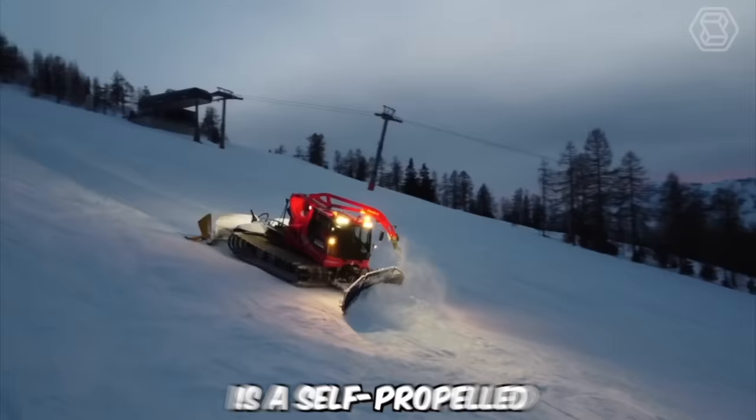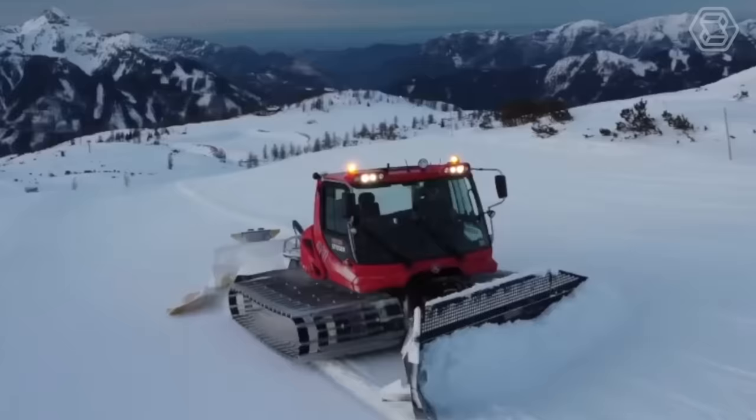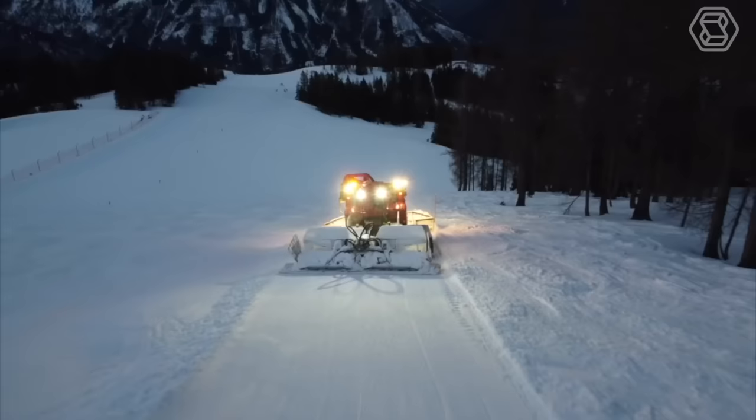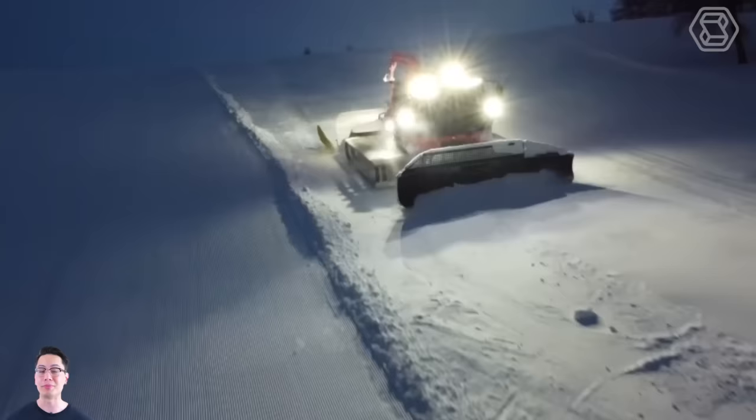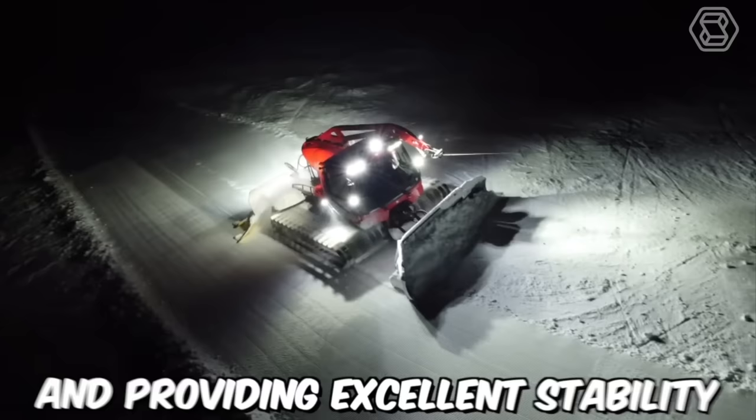A snow groomer is a self-propelled vehicle on tracks based on the design of a tractor. This type of transportation is intended for preparing ski trails and mountain snow-covered slopes, transporting people, and rescue operations. The movement of the vehicle is provided by wide tracks with spikes, ensuring stability. The tracks are over a meter wide, exerting little pressure on the snow and providing excellent stability on mountain slopes.